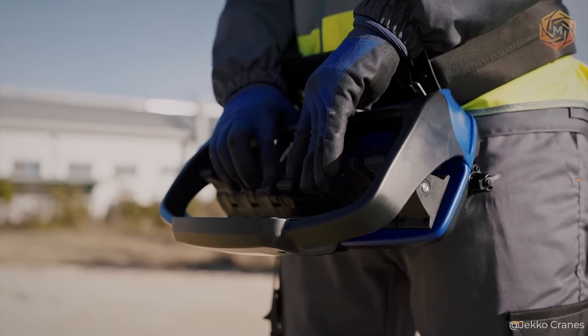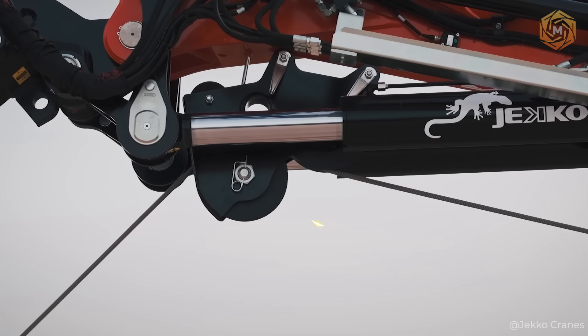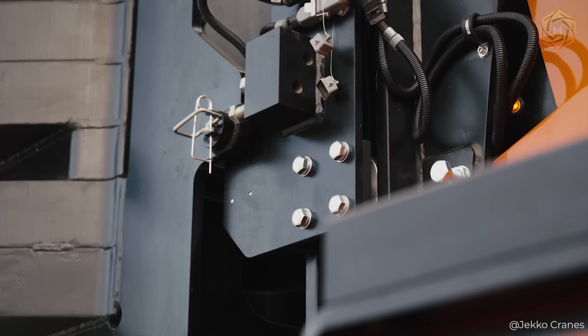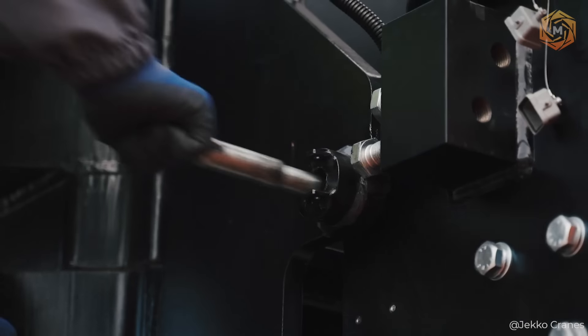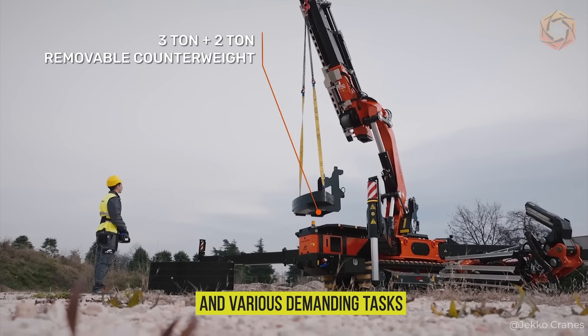The versatility of the JF-990 is wonderful. It can easily switch between electric motor and diesel engine for optimal performance, both indoors and outdoors, making it ideal for specific lifts in tight spaces and various demanding tasks.